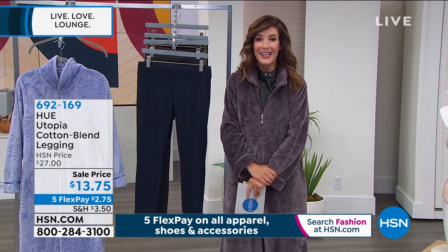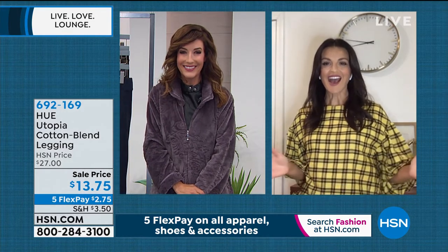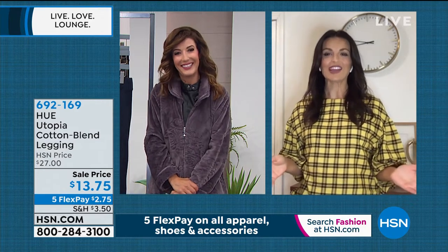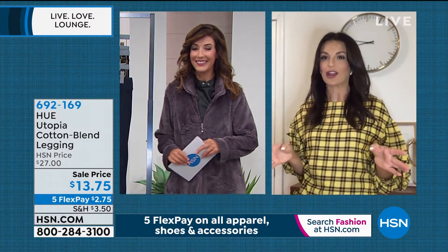Let's say hi to Sarah Rue. I believe she's going to be joining us. It's now the Sarah and Sarah show — Sarah squared! And I like the way you shop, Sarah — get all four colors. Because for $13.75, the price is crazy.